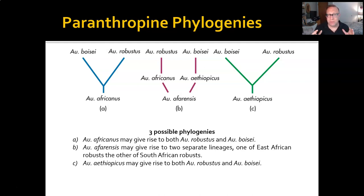That's it for the robust australopiths. In the next video, I'm going to talk about how to understand this adaptive radiation of australopiths and what it should tell us about the ancient hominin landscape. Take care of yourself, have a great week, and I will see you soon.